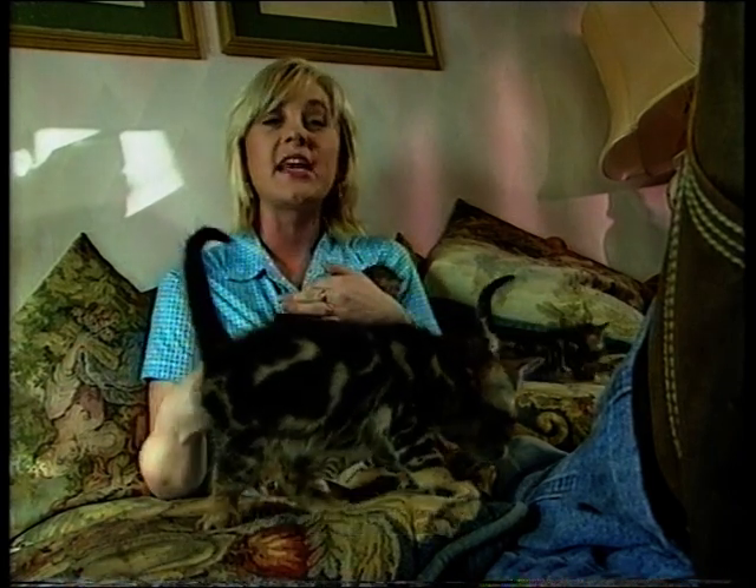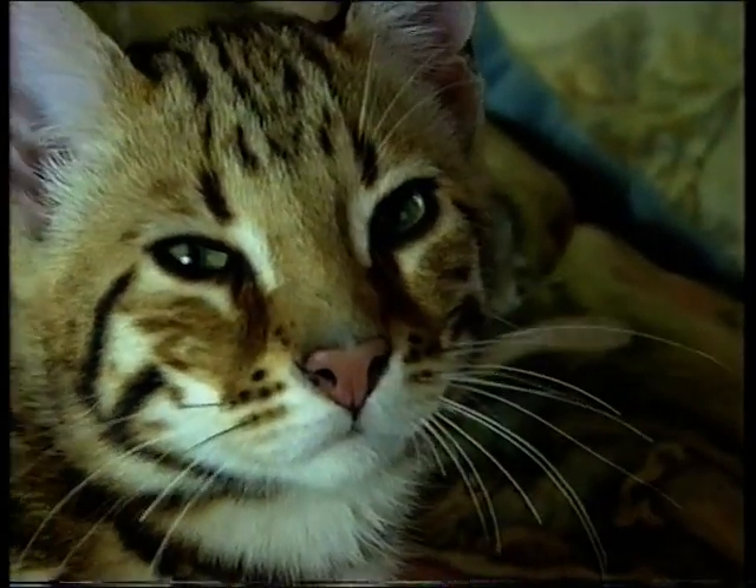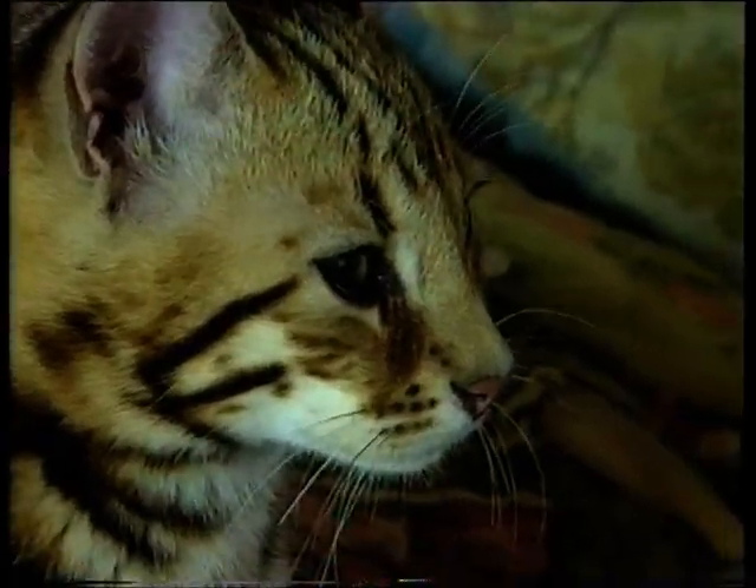They're the first cats ever to have been bred from a wild cat parent, and they're a craze which is taking Britain by storm. The Bengal cat originated from a cross between an Asian leopard cat and domestic cats.